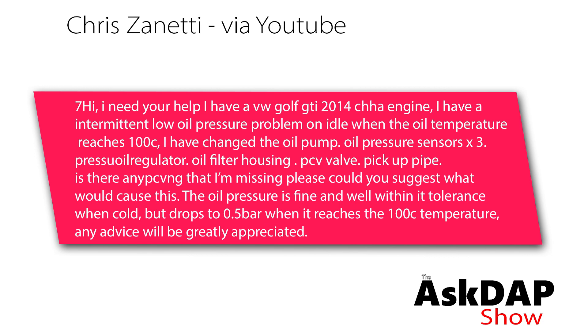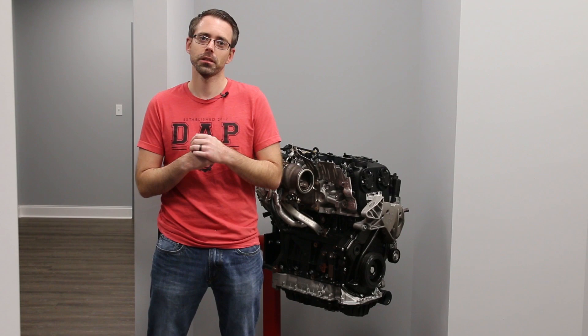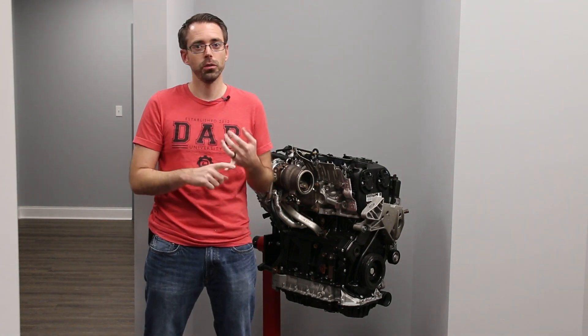Chris V via YouTube asked: I have a VW Golf GTI 2014, CHHА engine, with an intermittent low oil pressure problem at idle when oil temperature reaches 100 degrees Celsius. I have changed the oil pump, oil pressure sensor, oil pressure regulator, oil filter housing PCV valve, and pickup pipe. Is there anything I'm missing? The oil pressure is fine when cold but drops to 0.5 bar at 100 degrees Celsius. This is a European Mark 7 car.